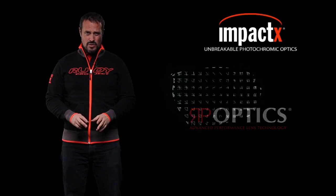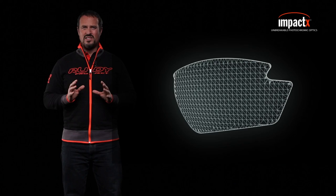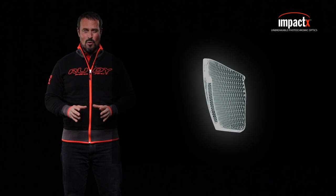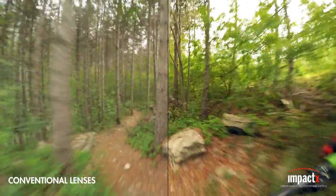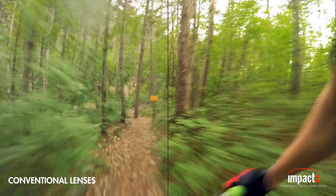Our Impact X lenses represent the most advanced technology in the world incorporated into sunglass lenses. Unlike most lenses, Impact X are crafted by casting — a slow and methodical process of pouring the medium into form. This process makes the view through these lenses particularly crisp and clear.